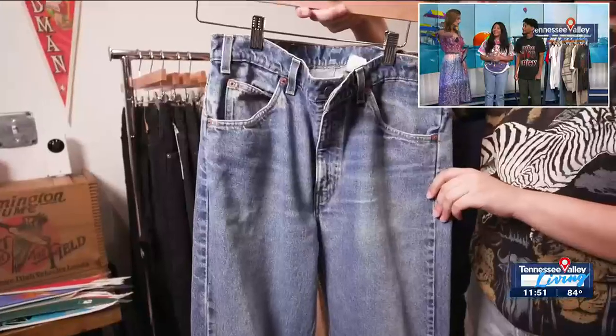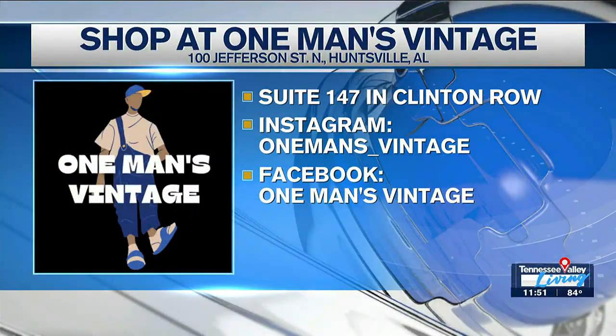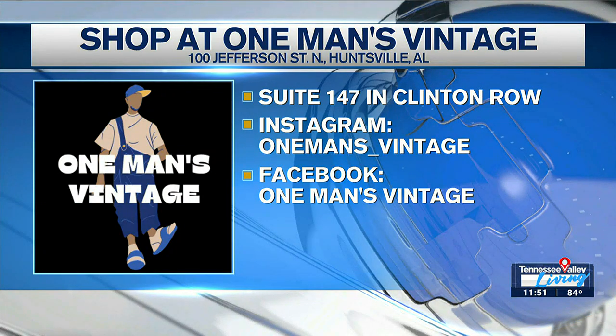And of course, you guys are set up — tell us one more time exactly where your traditional location is. We are at Clinton Road Shops, the corner of Clinton and Jefferson. Our Instagram is at One Man's Vintage, and you can also find us on Facebook as well as One Man's Vintage. You can see all that there on your screen.